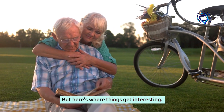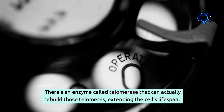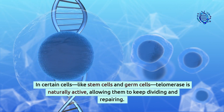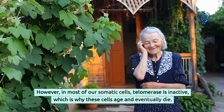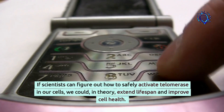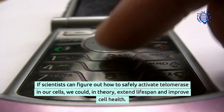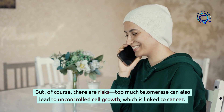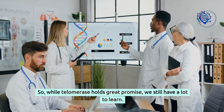But here's where things get interesting. There's an enzyme called telomerase that can actually rebuild those telomeres, extending the cell's lifespan. In certain cells, like stem cells and germ cells, telomerase is naturally active, allowing them to keep dividing and repairing. However, in most of our somatic cells, telomerase is inactive, which is why these cells age and eventually die. If scientists can figure out how to safely activate telomerase in our cells, we could, in theory, extend lifespan and improve cell health. But of course, there are risks — too much telomerase can also lead to uncontrolled cell growth, which is linked to cancer. So while telomerase holds great promise, we still have a lot to learn.